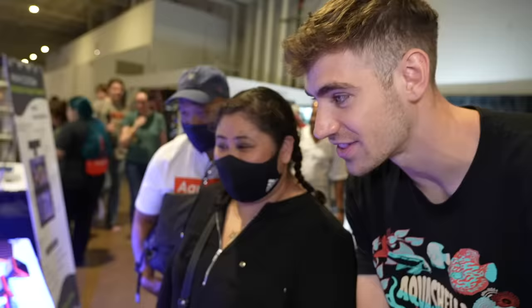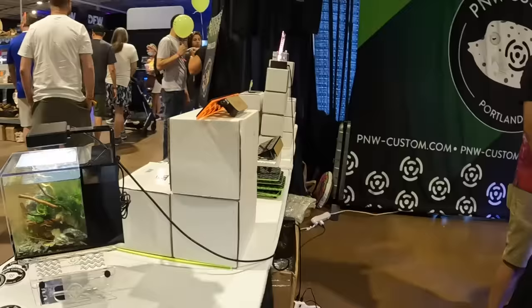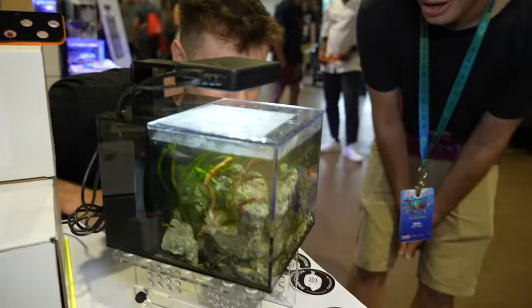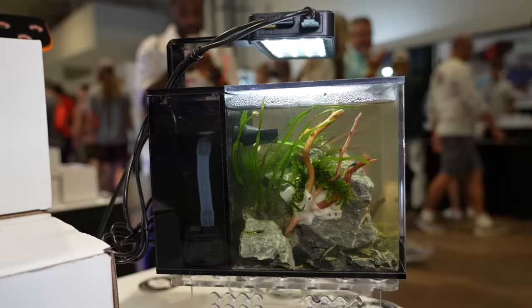Last year we showcased the tiniest reef tank in the world. However, this year you guys brought something new — the tiniest freshwater aquarium in the world. You can see here it's set up with these little cute shrimp hanging all around. So tiny — I want it.